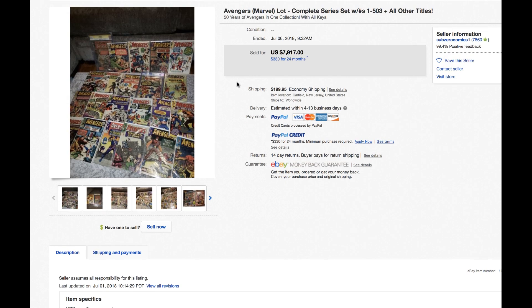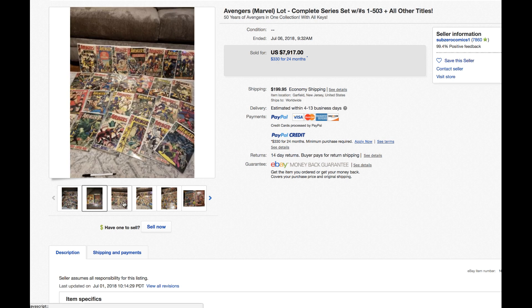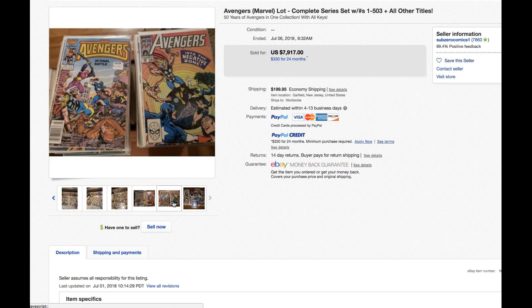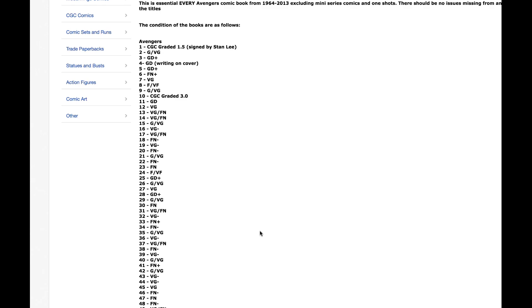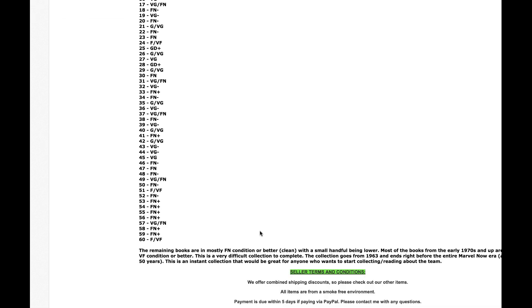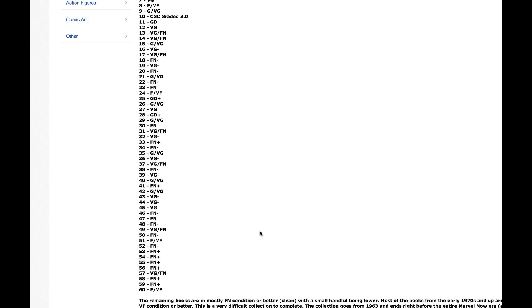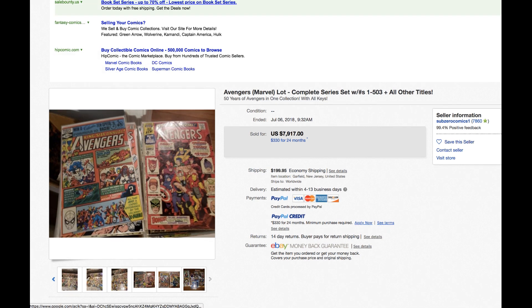Here is one — would you do it? Avengers lot, complete series. There are some pictures but it's a low-grade 1.5. The pictures aren't great. Look at this — there are grades listed per issue up to issue 60; everything after issue 60 is mostly in fine condition or better. At least the seller gave you the grade even though the pictures aren't great. Would you do it? Somebody did — somebody paid $8,000 with shipping. Somebody rolled the dice. Holy moly madness.